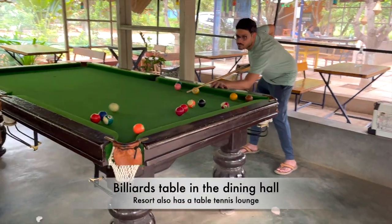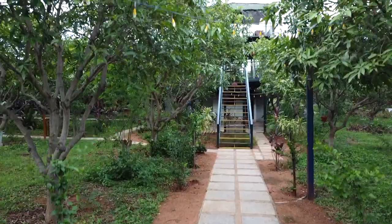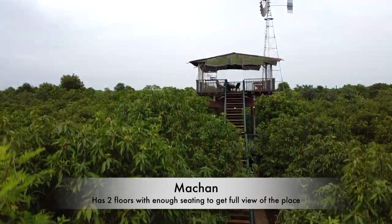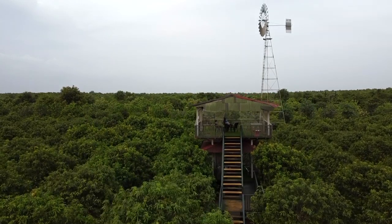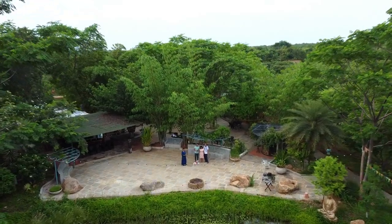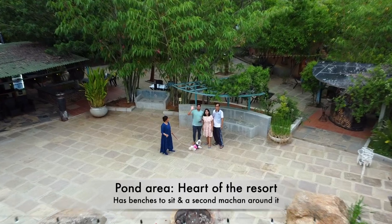After a hearty breakfast, we played pool for a while and spent the rest of the day chatting. In the evening, we spent some time at the Machaan. The Machaan offers a complete view of the place and there are two floors to sit peacefully and enjoy the lush greenery. This is a bird's eye view of the second dining area that overlooks the point, and we have just come here to chill.